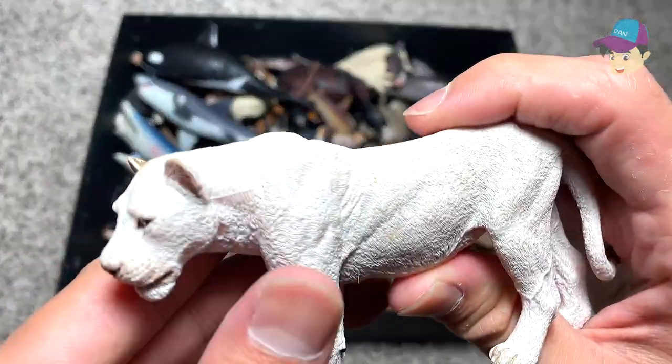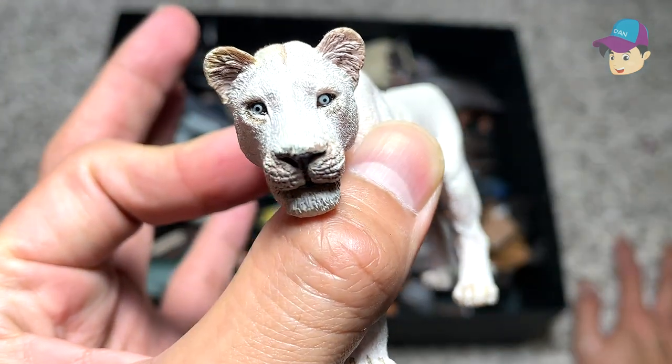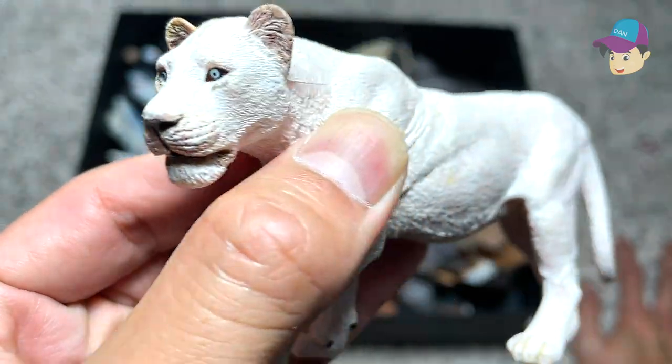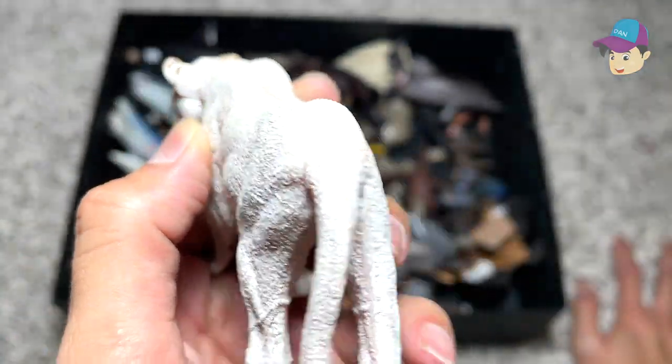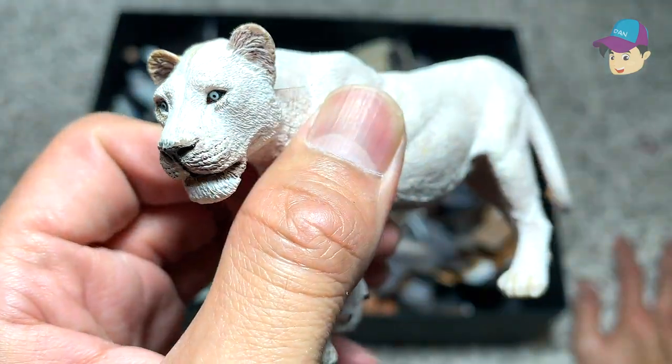Right over here we have a white lioness. A lioness is basically a female lion. Just check out how beautiful and pretty the eyes look. I really love this animal — it looks really ferocious, but at the same time it looks so majestic.